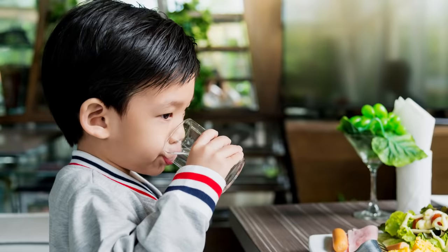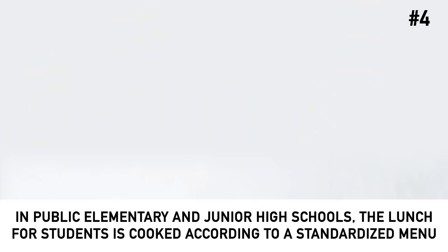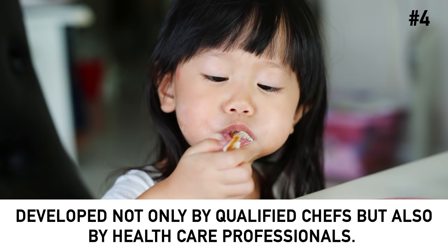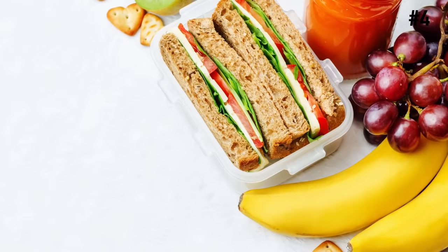Number 4: School lunch is provided on a standardized menu. The Japanese education system does its best to ensure that students eat healthy and balanced meals. In public elementary and junior high schools, lunch is cooked according to a standardized menu developed not only by qualified chefs, but also by healthcare professionals. All classmates eat in their classroom together with the teacher. This helps build a positive teacher-student relationship.